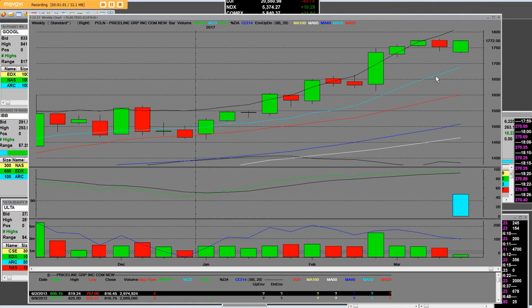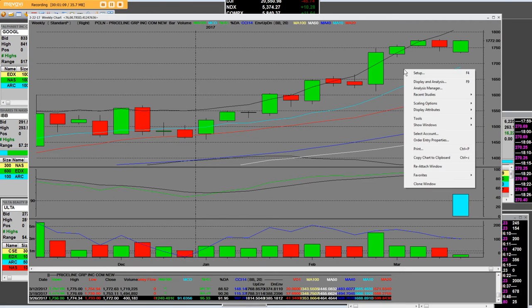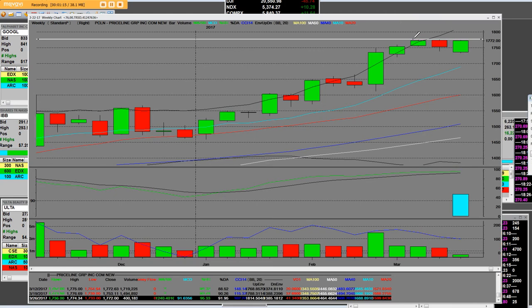The big money players moved in on Priceline, and you can clearly see we're starting this week right here. It has a three-week topping process, and like the rest of the stocks in this bull market, we're going to pull back. We're going to look at the ten-week simple moving average on Priceline, which would be a healthy pullback in a bull market.